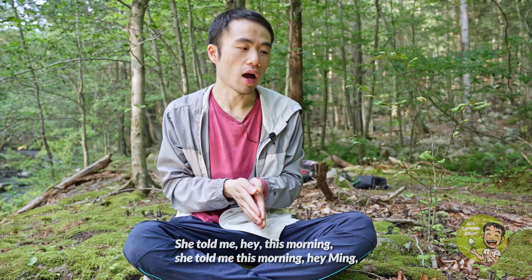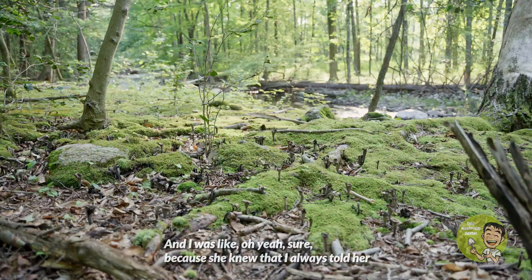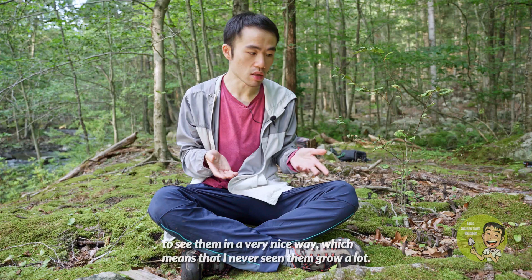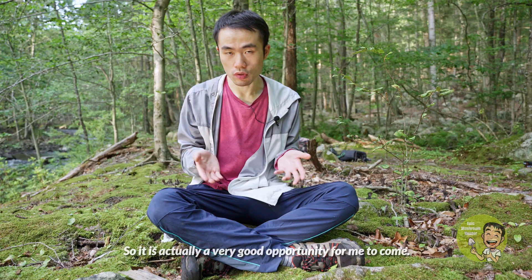The story was like this: the president of the New York Mycological Society, Sigrid Jacob, who is one of my best mushroom friends, told me this morning, 'Hey Ming, do you want to go take a look at this mushroom? Because I saw them this weekend.' I said yes, because she knew I always wanted to document this mushroom in the wild. I never really got an opportunity to see them growing in large numbers — I always saw just one or two individual mushrooms in the forest. So this was a very good opportunity for me to come.